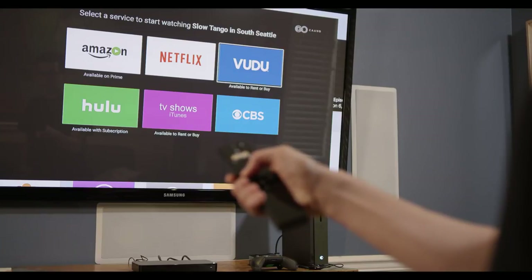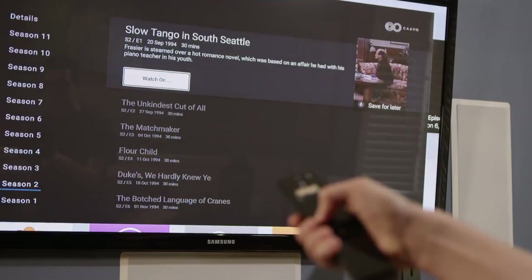Control Center by Kavo retails for $99.95 plus $1.99 a month or $19.99 a year for the Control Center service plan. That's the Control Center by Kavo — all that's left for me to do now is get it set up in my own home. Hey, who are you? What are you doing here? What the heck?